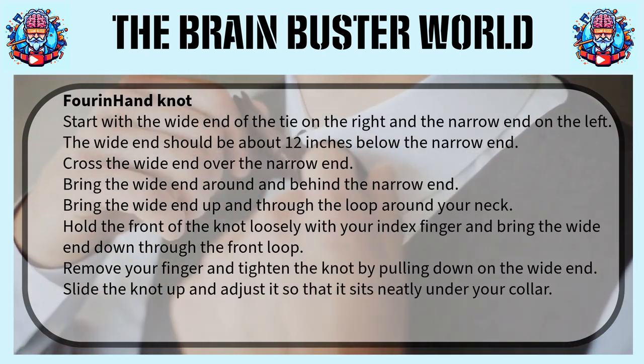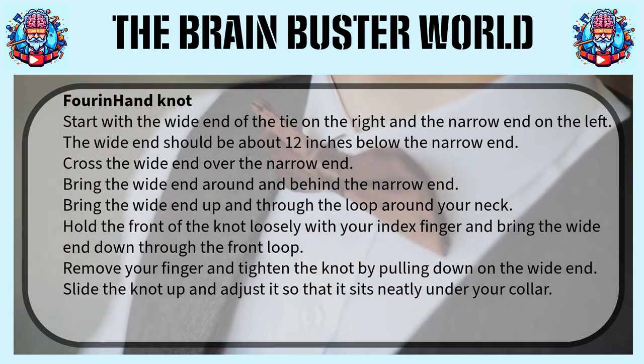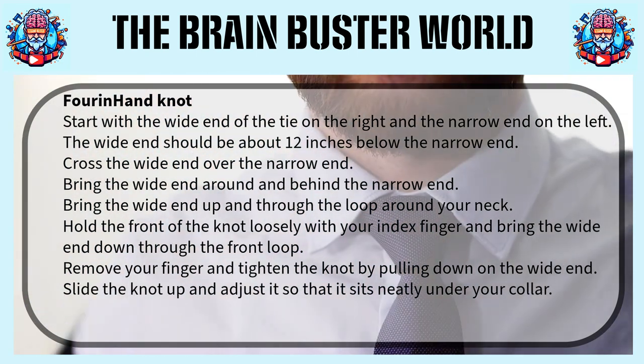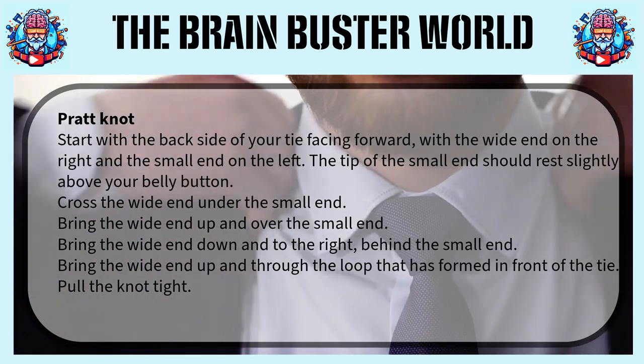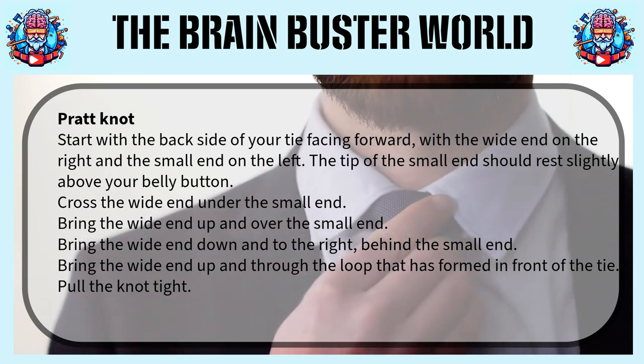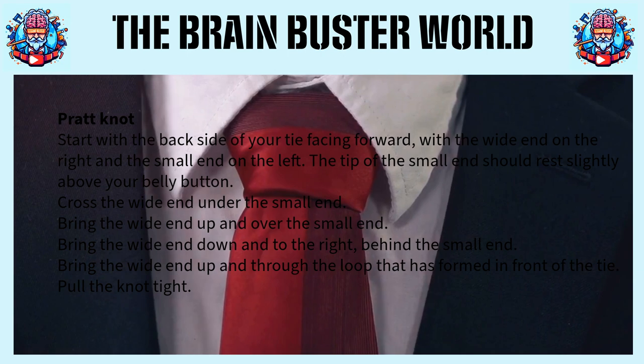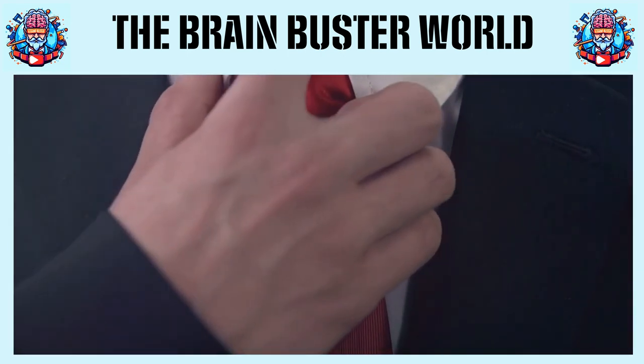Then there's the Four-In-Hand. It's the easiest to tie and has a narrow, asymmetrical shape. It's perfect for everyday use. Lastly, we have the Pratt knot. It's neat, tidy, and fairly wide. It's generally used for business meetings and semi-formal events. So, whether you're off to a job interview or a wedding, there's a perfect knot for every occasion.